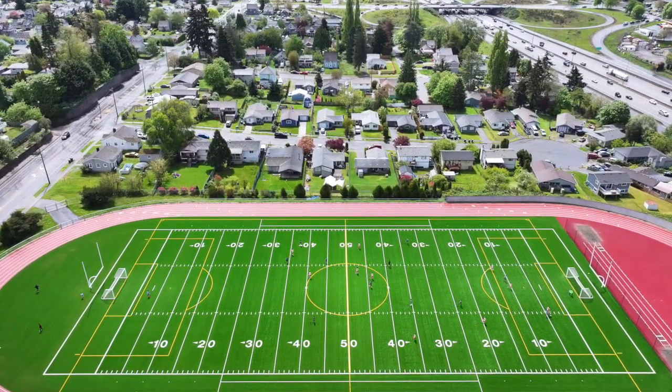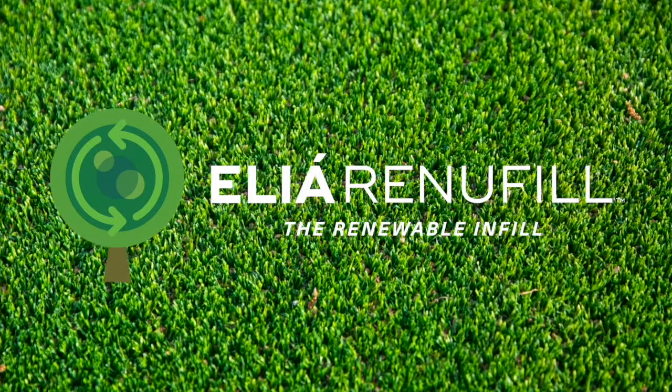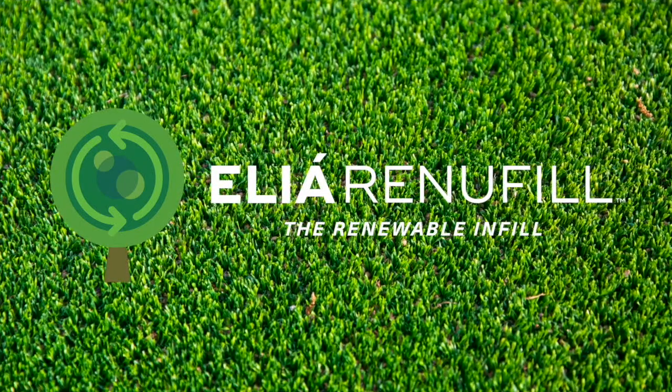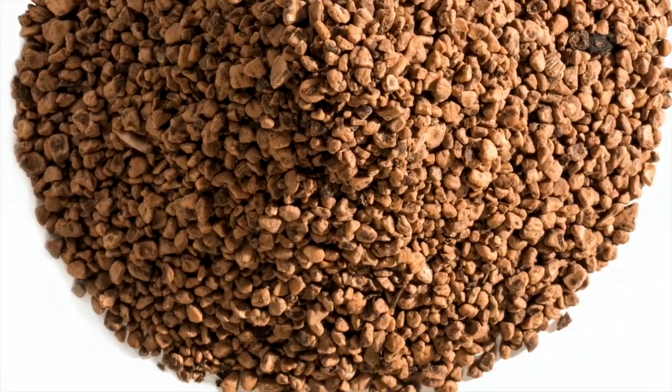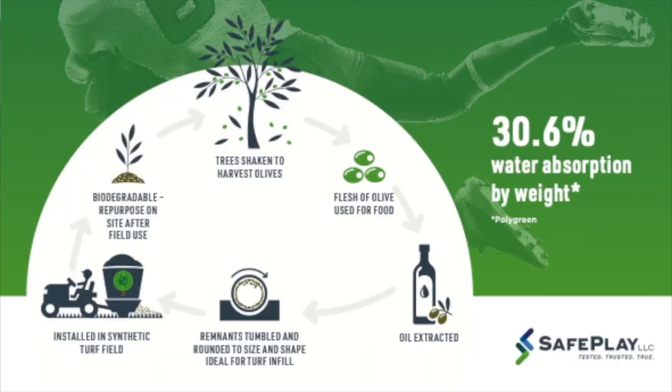An all-natural infill known as ILI — made of eco-friendly materials including olive pits — reduces field temperatures by up to 30 degrees compared to other infill products. The ILI infill, because it's ground olive pits, really came across to a couple of our board members, one who's a physician, that this was the way we needed to go if we're going to put in artificial turf.